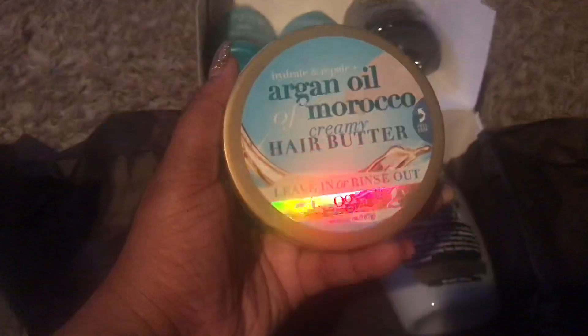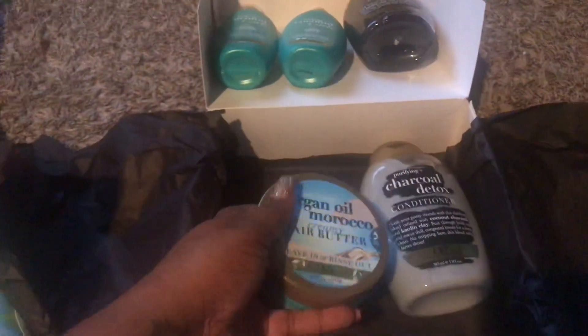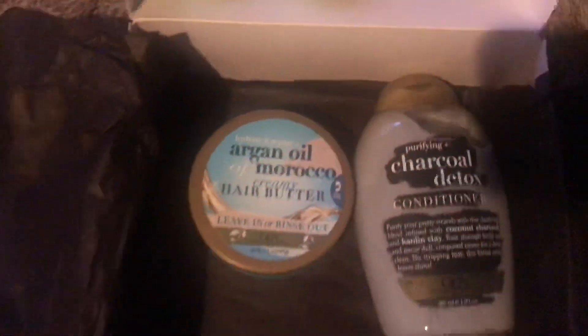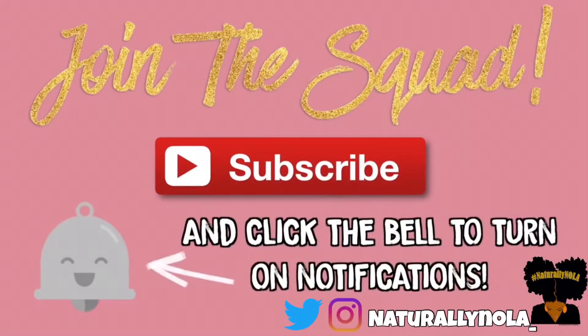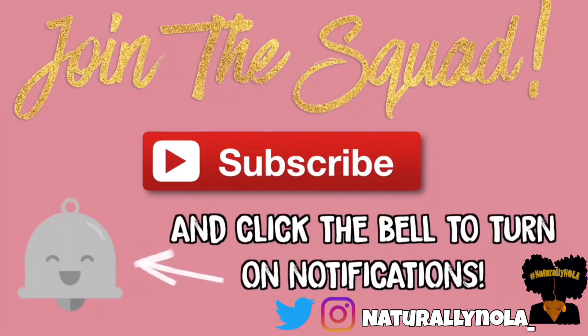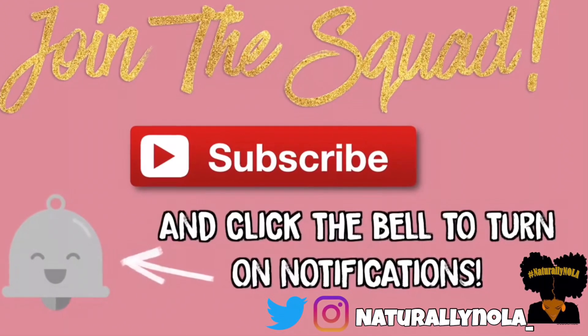I'll be doing a review on these products soon on my next wash day, so stay tuned for my detailed thoughts on what I really think of these products. Until next time, stay tuned. Thanks for watching, my loves — don't forget to click the bell to turn on post notifications, and don't forget to like, comment, and subscribe.